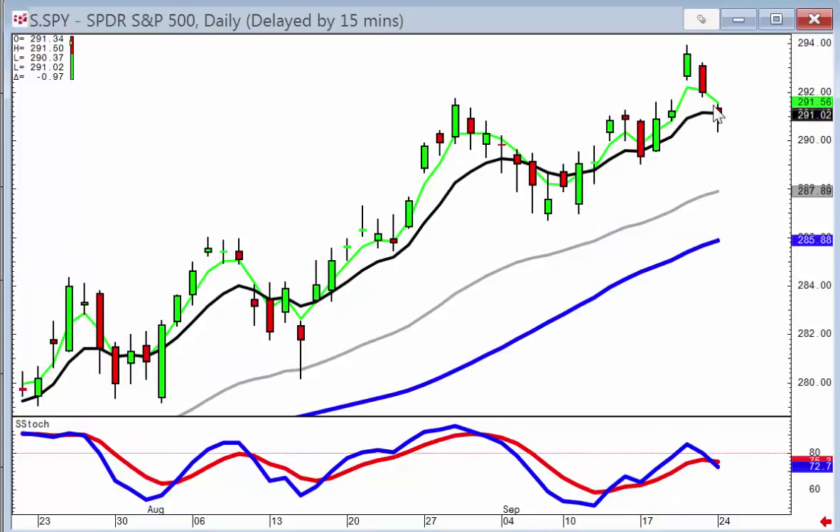The S&P 500 pulled back but did a doji right on the T-line. It may still have some pullback in this trend, but it told us today that it wasn't real powerful selling — just kind of indecisive selling.